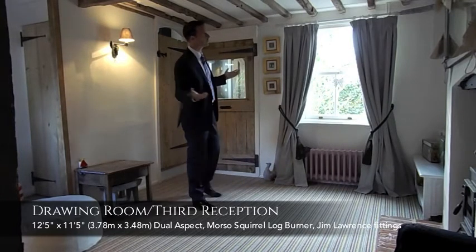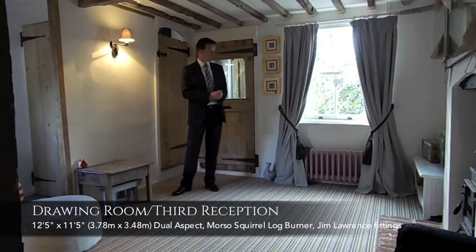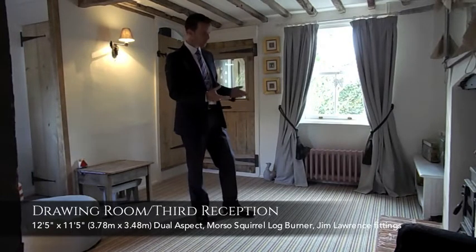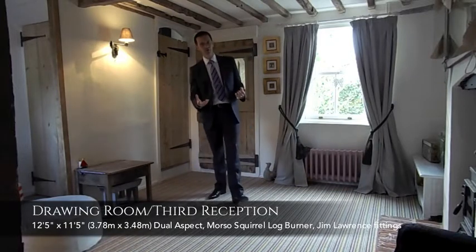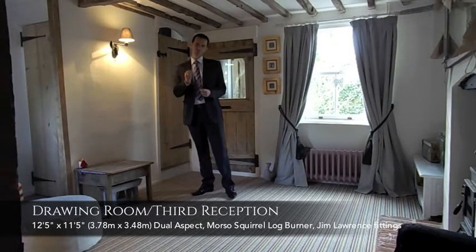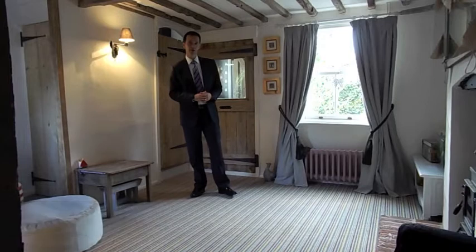Features — where do you begin? Well, exposed timbers on the ceilings, exposed wall beams. You've got some delightful cast iron style radiators, and a Morso Squirrel log burner which is beautifully done. It's got a little brick hearth but a nice warm feel to it, and it's been beautifully decorated throughout. Light switches and electric sockets are Jim Lawrence, so there's been real attention to detail throughout the property. A beautiful room and one of three that we have here.